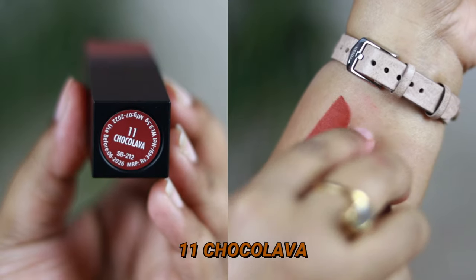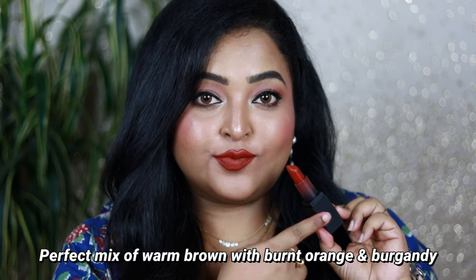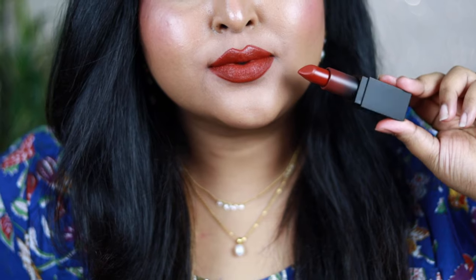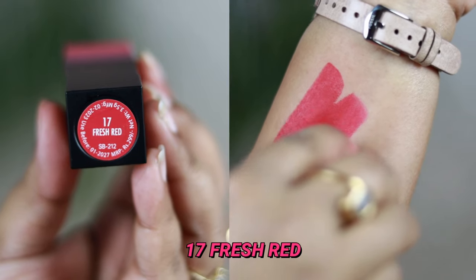Number 11, Choco Lava, was recommended by many of you, and I can see why. It's a perfect mix of brown with burgundy and brick tones, with beautiful burnt orange tones that make it so perfect, while the richness of the brown makes it elegant and royal. It works on all skin tones — fair, medium, wheatish, dusky, deep. Choco Lava is going to rock on everyone.